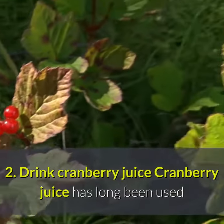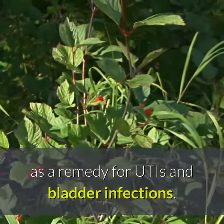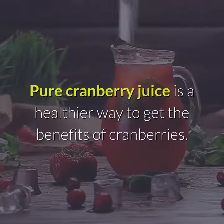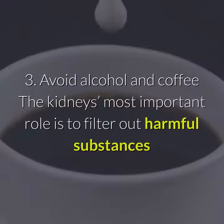2. Drink cranberry juice. Cranberry juice has long been used as a remedy for UTIs and bladder infections. Pure cranberry juice is a healthier way to get the benefits of cranberries.